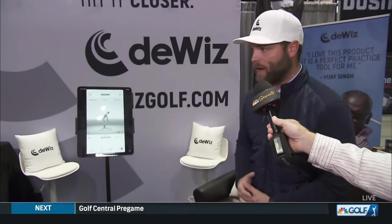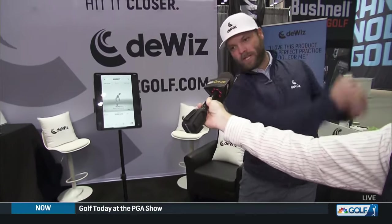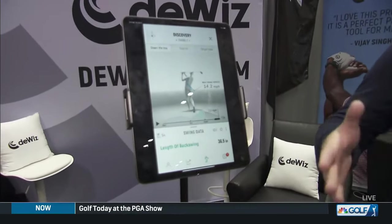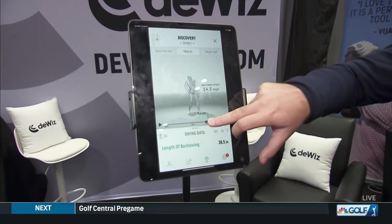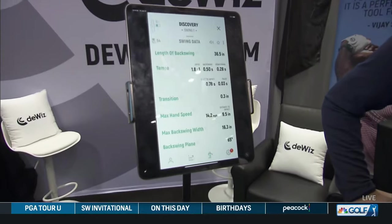To give you an idea of how quickly you get this data — I just line up, I take a swing, and then right there in real time, we're taking that swing and converting it into this avatar where we can take a look at the hand path, the blue line being the backswing, green line being the downswing. We can swipe up to get all kinds of other metrics.